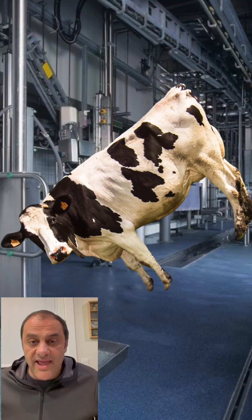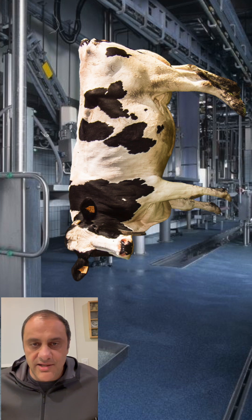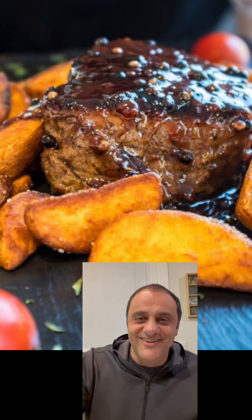You hang it up by its legs, bolt it so that it stuns the head and knocks the cow out a little bit, and then you slit its throat until it slowly bleeds out. Companies that are making lab-grown meat have to prove that this meat is as healthy and nutritious. What do you guys think?